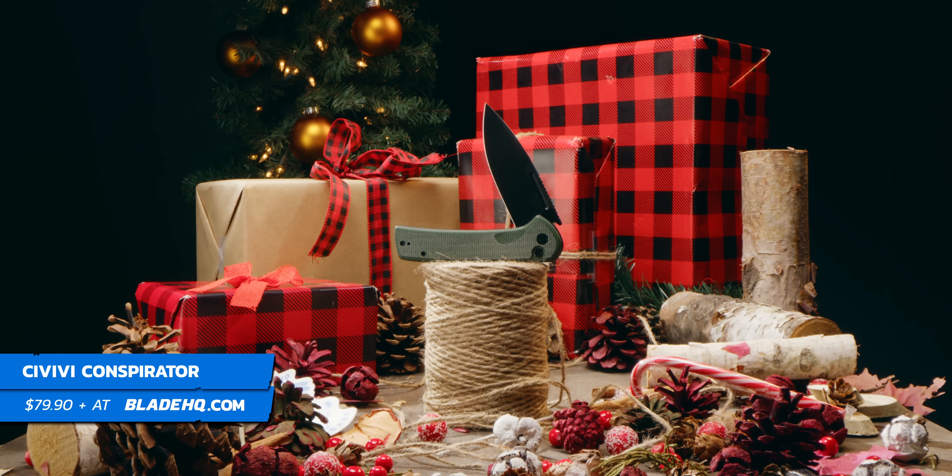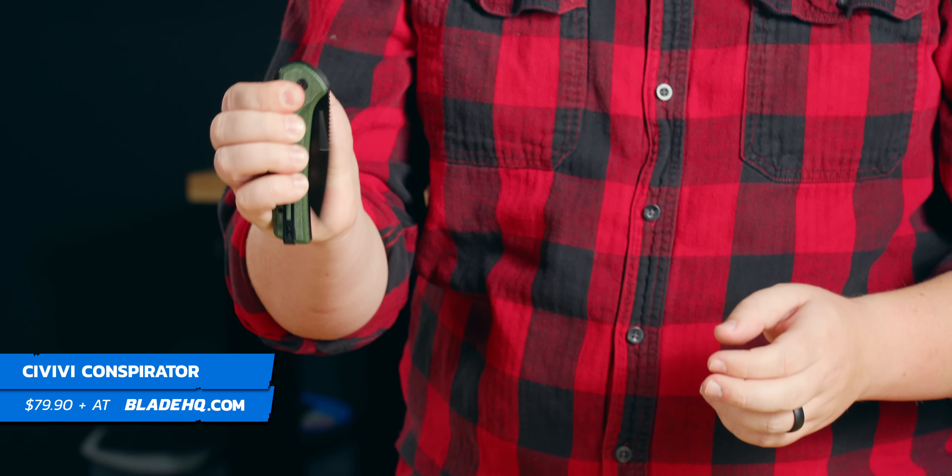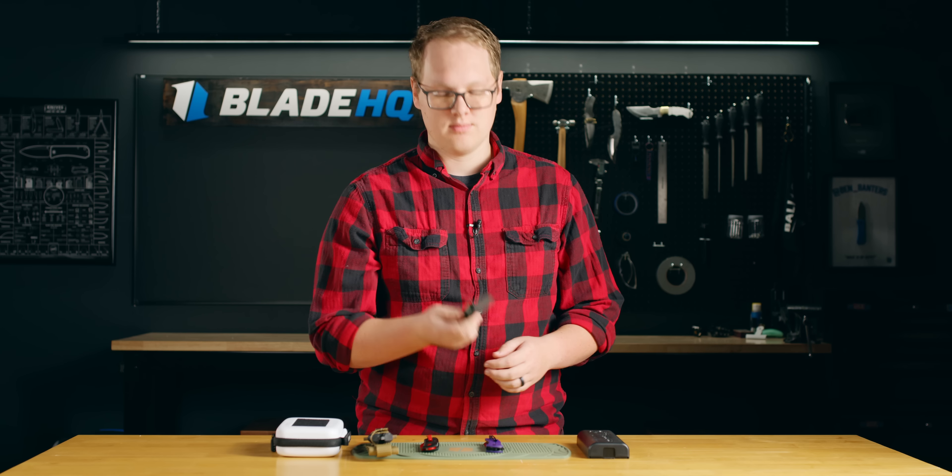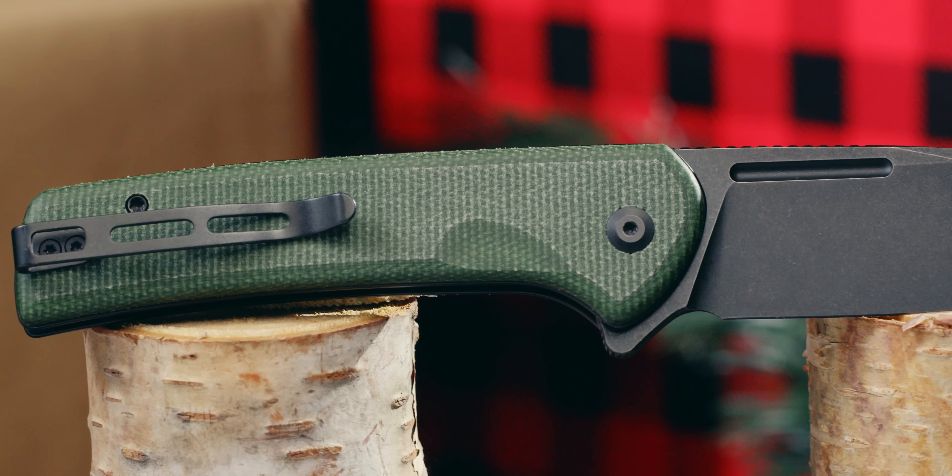This thing's been super popular because it's got a really great blade steel, a really drop-shutty fidgety action, and it looks good too. Anybody would be more than happy to get this for Christmas.